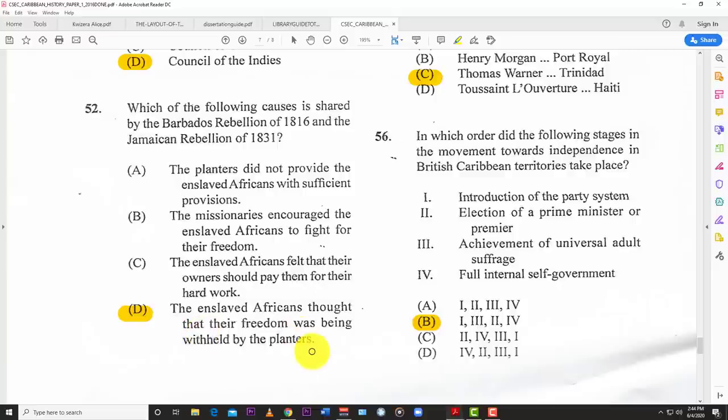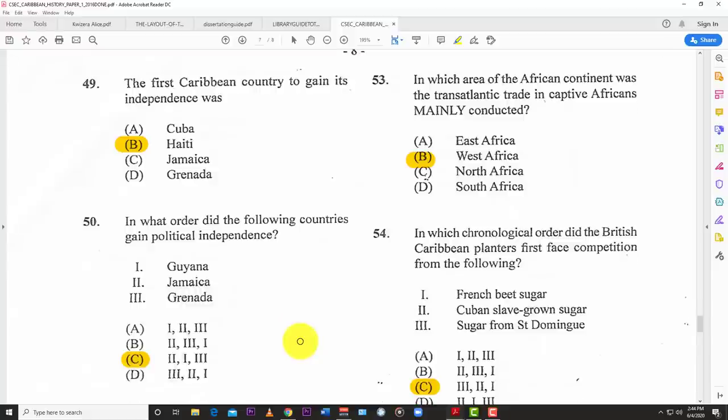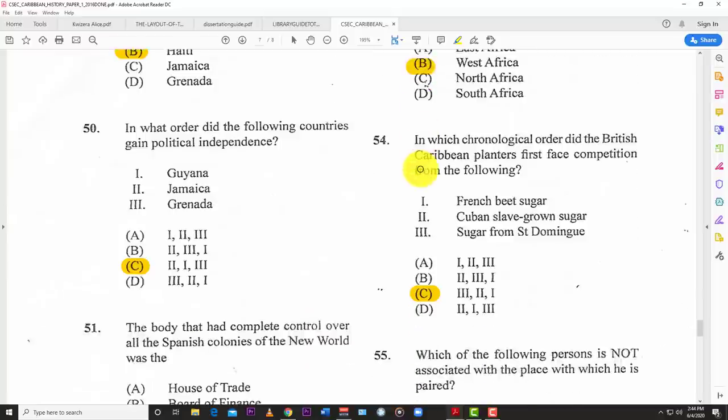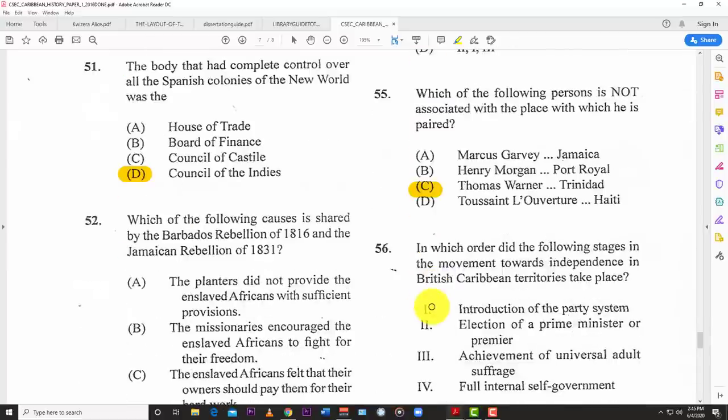Number fifty-three: which area of the African continent was the transatlantic slave trade mainly conducted from? B — West Africa. Number fifty-four: in which chronological order did British Caribbean planters first face competition from the following — French beet sugar, Cuban slave-grown sugar, and sugar from Saint Domingue? The best answer is C — first sugar from Saint Domingue, then Cuban slave-grown sugar, then French beet sugar.